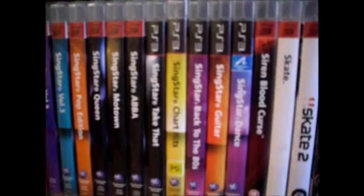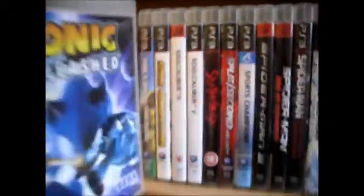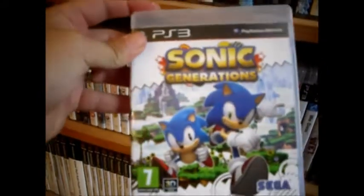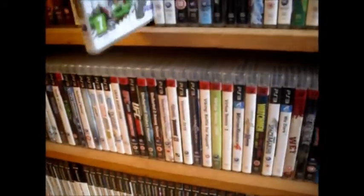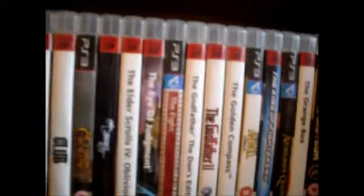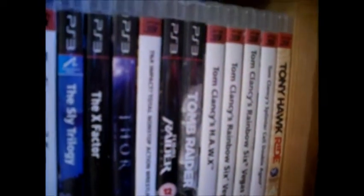Then we come down to shelf five. Lots and lots of SingStar. Siren: Blood Curse — I really need to play that. Sonic Unleashed I got fairly recently, not played it yet — I've got so many games to play, it's ridiculous, but looking forward to that. And I got Sonic Generations off eBay for four quid — absolutely chuffed to bits with that. Got some Soul Caliburs, Spider-Man series, Tiger Woods games. I picked up the Godfather: The Don's Edition fairly recently — got that for £15, goes for a fair bit more, so well happy with that. The Saboteur — not had a chance to play that yet. That's the end of shelf five.